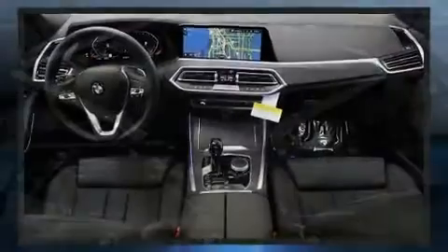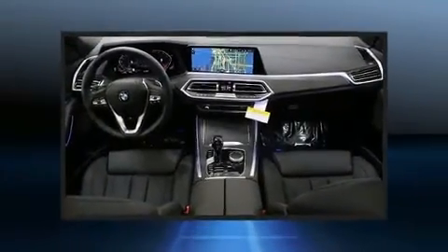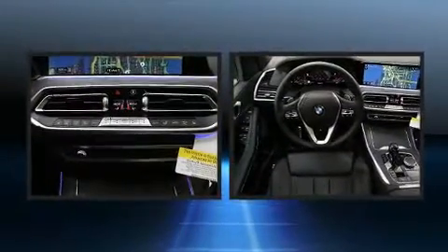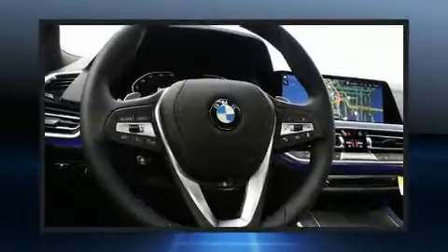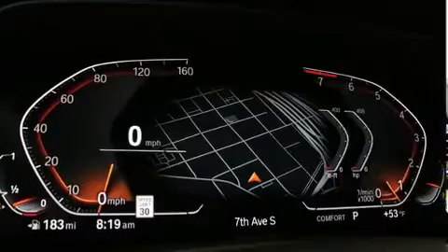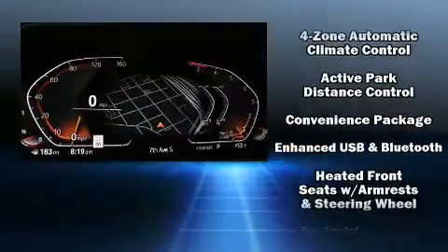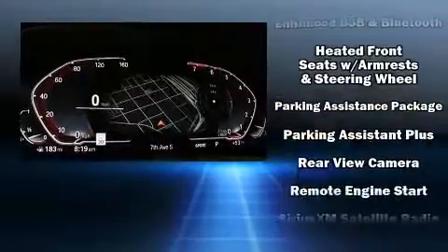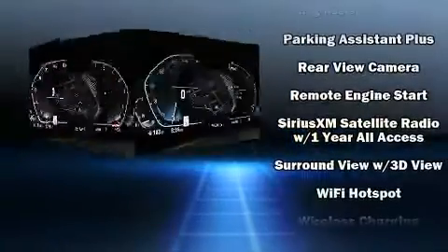BMW also prioritized safety and security with features such as dual front impact airbags, front side impact airbags, traction control, brake assist, a security system, an emergency communication system, and four-wheel disc brakes with ABS. With electronic stability control supplementing mechanical systems, you'll maintain precise command of the roadway.